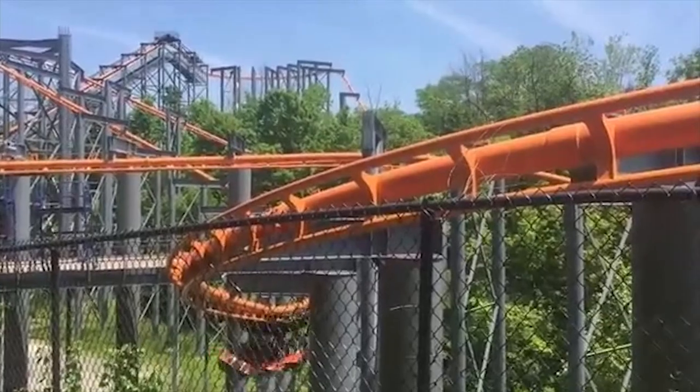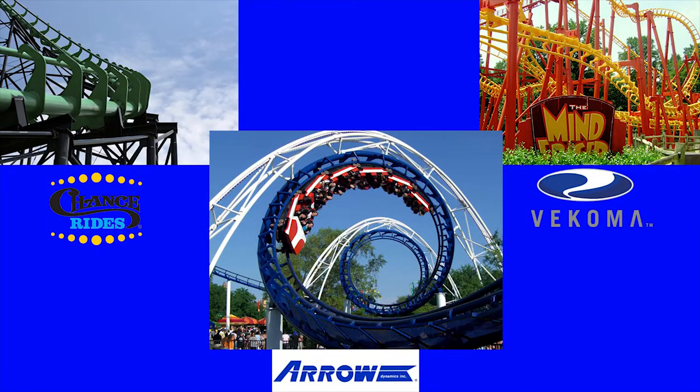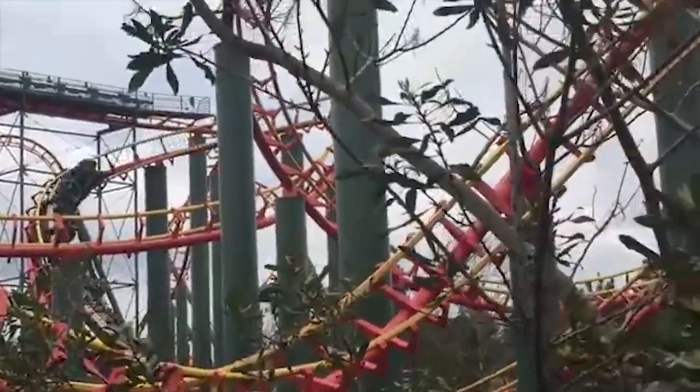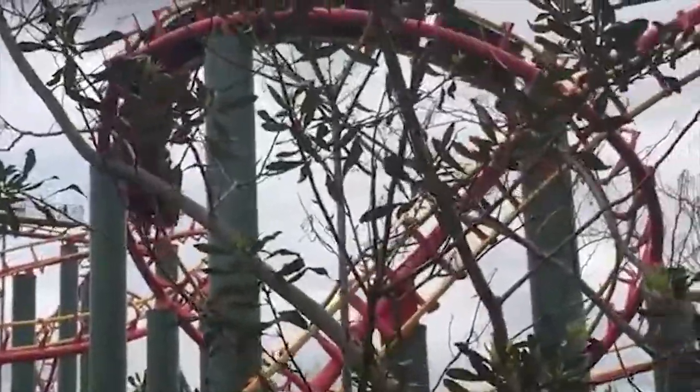To conclude: if the track looks like this and the cars swing freely from it, it's an Aero. If the track looks like this and has wooden supports, it's an Aero. If the track looks like this, and the coaster is not suspended from the tracks, and it's not a boomerang layout, look it up on RCDB.